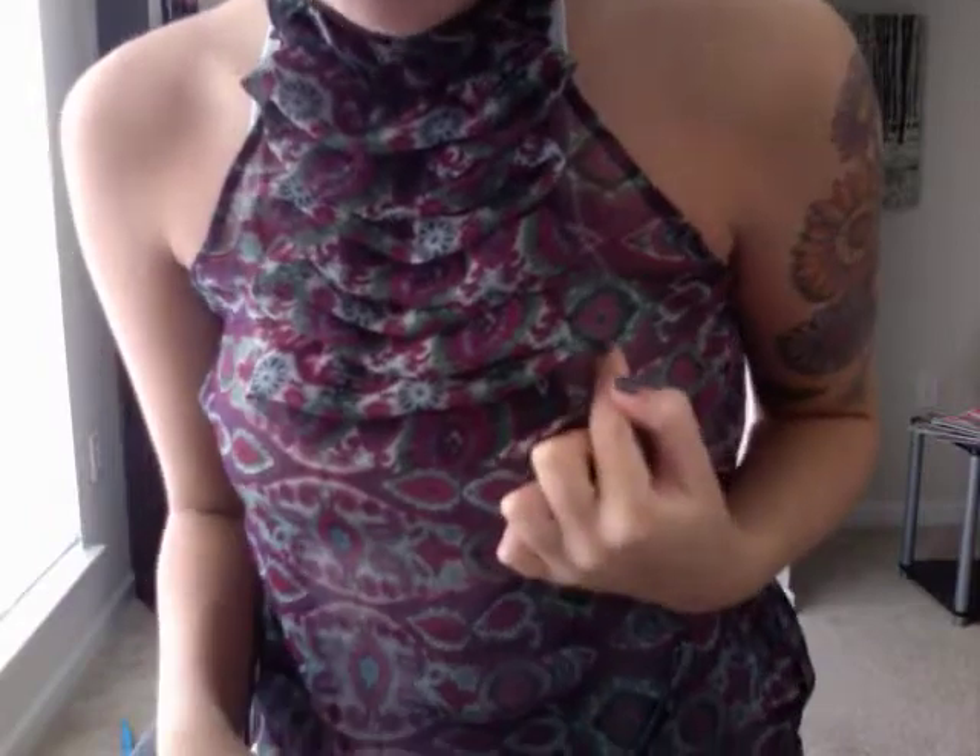I just wanted to share with you guys what I got and tell you to check it out. Also, I wanted to show you guys my eyes — they match my shirt because it's got burgundy and green and like a gray color. I thought it was really pretty.